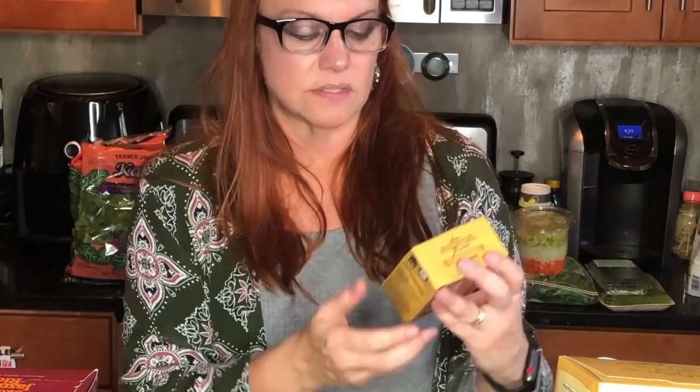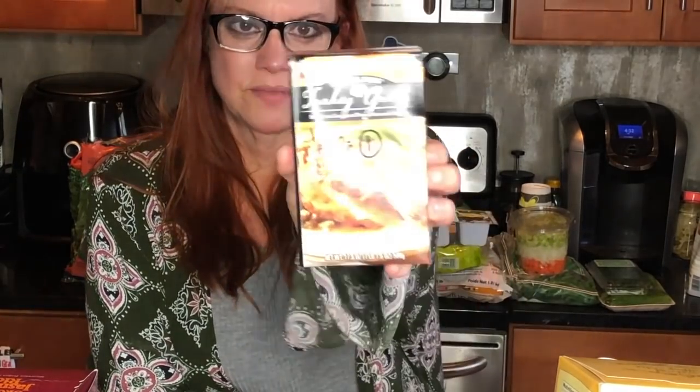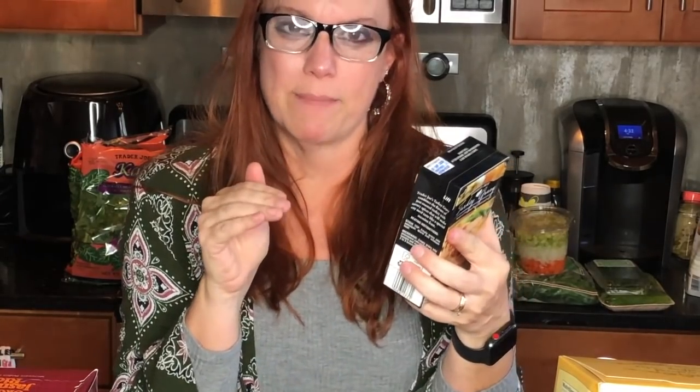They had some seasonal items so I grabbed them just in case I don't make it back before Thanksgiving. Their condensed cream of portobello mushroom soup is absolutely delicious — the best mushroom soup you've ever had. A cup is three smart points. I also grabbed their turkey gravy — also seasonal — a fourth of a cup is just one smart point, perfect to pair with That Man's turkey tenderloin.